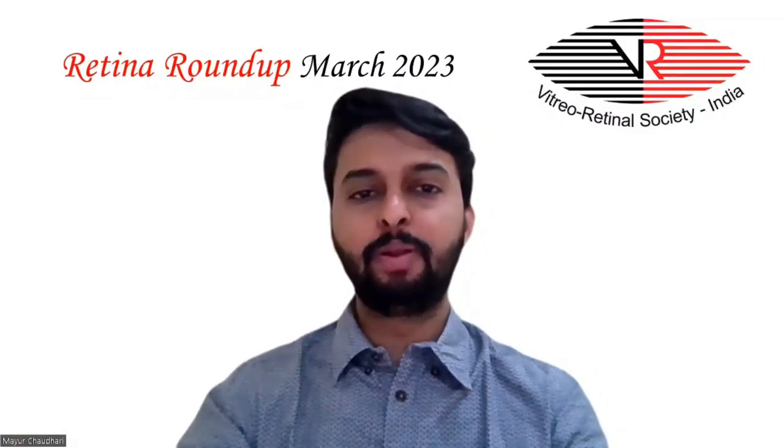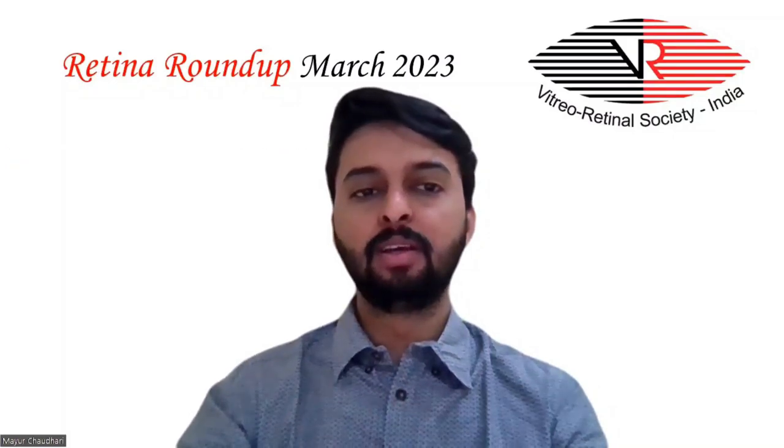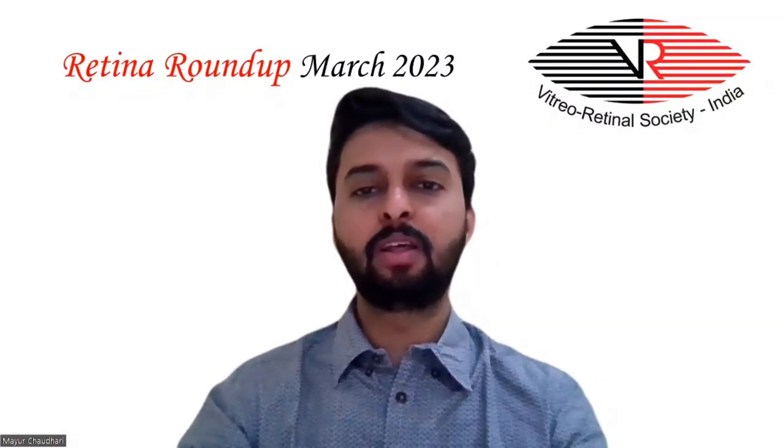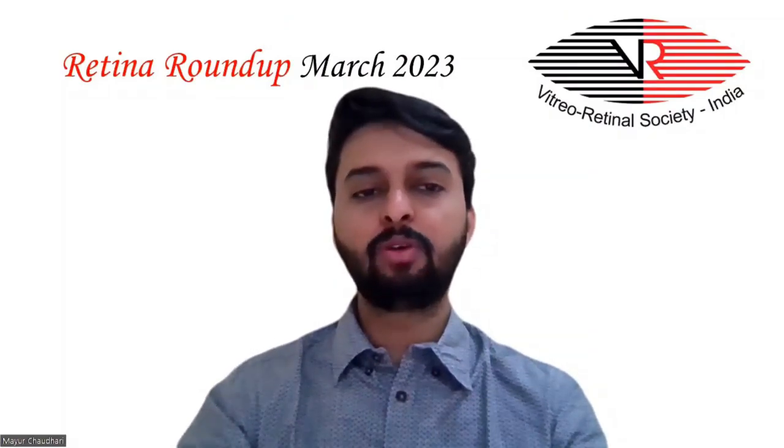The final study compared anatomical and functional outcomes in delayed-onset versus concurrent retinal detachment in endophthalmitis. This retrospective study categorized subjects into two groups: endophthalmitis with delayed-onset retinal detachment and that with concurrent retinal detachment. No significant differences were found between groups in the type of retinal detachment, retinal breaks, number of quadrants involved, or proliferative vitreoretinopathy rate. Anatomical and functional outcomes were almost the same between both groups.